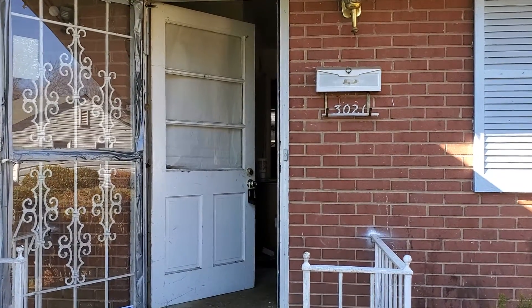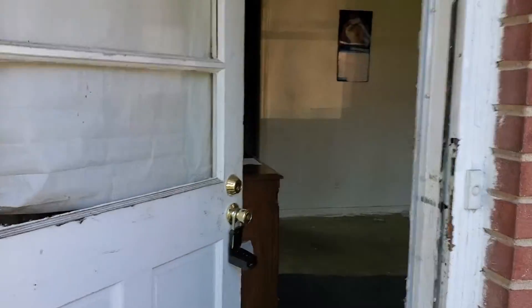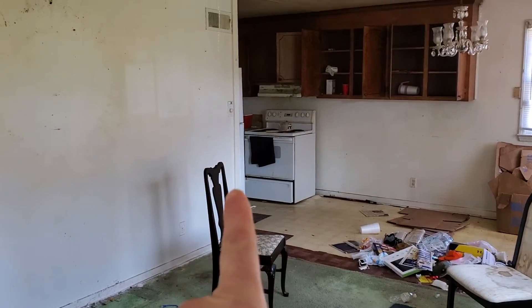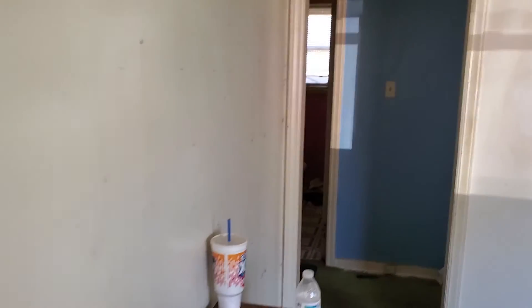I'm here at 3021 Colfax and I'm just going to do a quick walkthrough video. Going to the front door, coming to the front door you have the living room, kitchen's over there, door into the hallway where the bedrooms are.